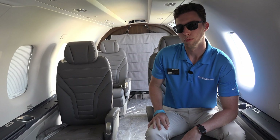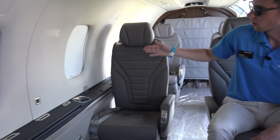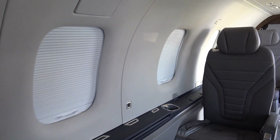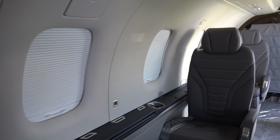One thing that's new about the NGX is we went from round windows to squared-off windows — more surface area. Get a better view, a lot more light in the cabin. Makes it much more comfortable.